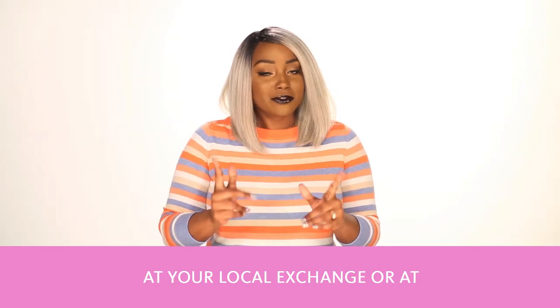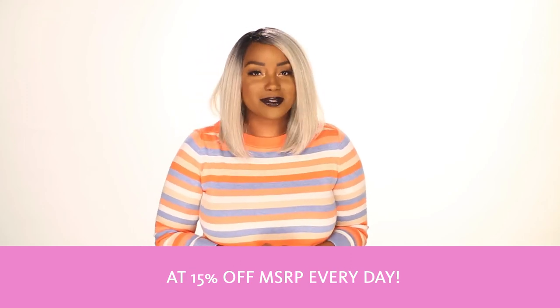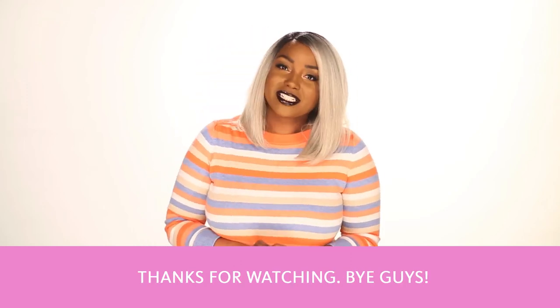All Clinique combinations are available at your local exchange or at ShopMyExchange.com at 15% off MSRP every day. Thanks for watching. Bye guys!